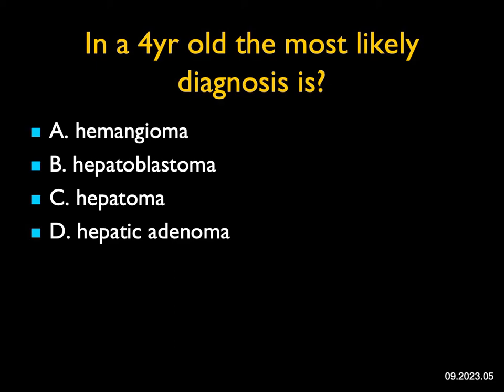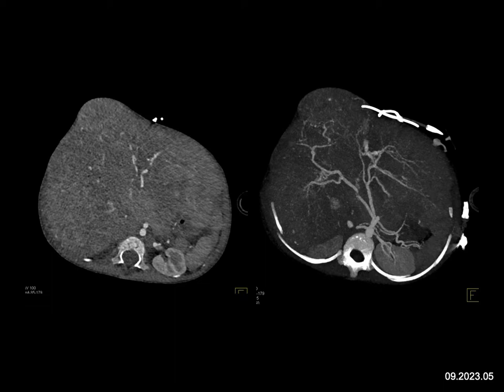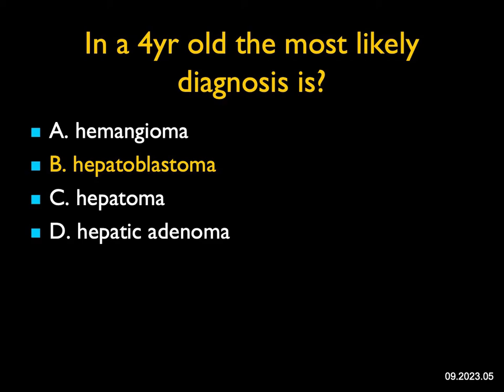In a four-year-old, the most likely diagnosis for a large liver mass with neovascularity: you don't get hepatic adenomas or hepatomas in a four-year-old. We can see hemangiomas, but they're typically very vascular with puddling. This has neovascularity, there's a mass in the liver, and the liver is enlarged. In a four-year-old, we're talking about hepatoblastoma.